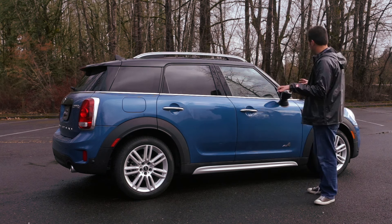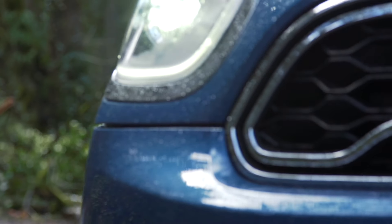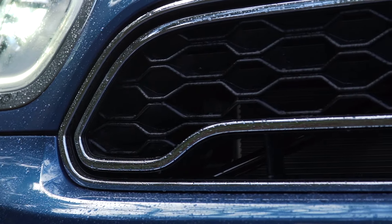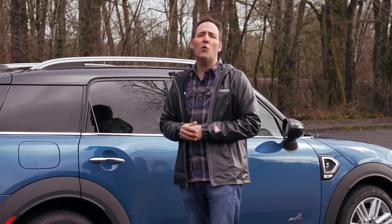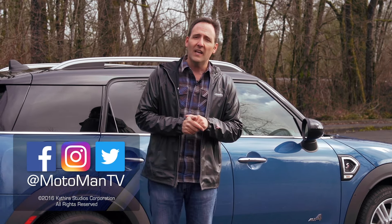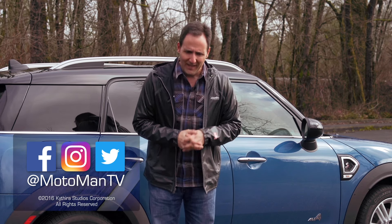I want to leave you with a question, and it's all about design. We've talked about chiseled lines, square headlights, and a frowning front end. Do you like the design update? If you do, let me know why. If you don't, also let me know why — in the comments below or via our social media, MotomanTV on Facebook, Twitter, and Instagram.